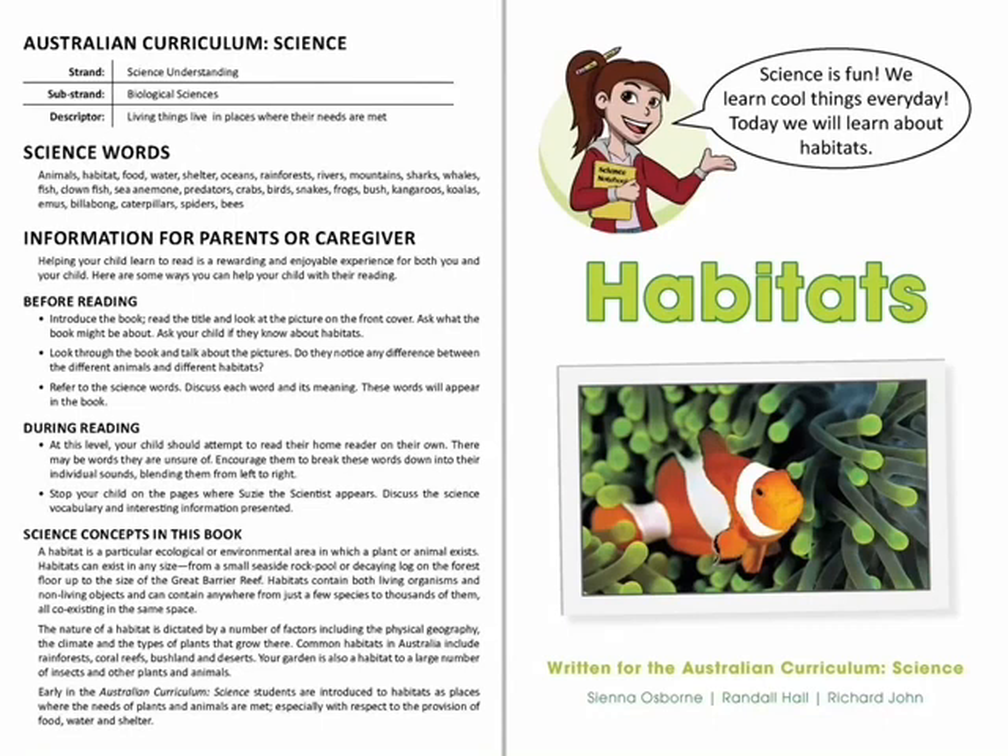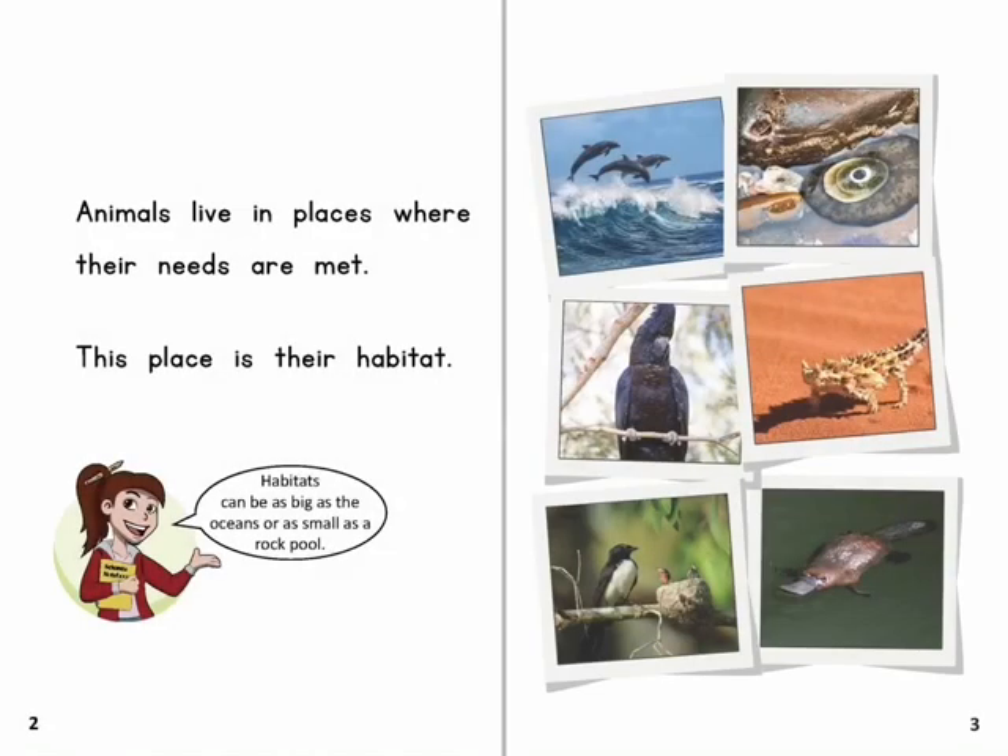Science is fun. We learn cool things every day. Today we will learn about habitats. Animals live in places where their needs are met. This place is their habitat.